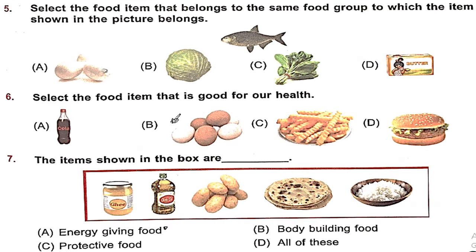Question 5: Select the food item that belongs to the same food group as the item shown in the picture — that is fish. Fish is a body-building food. Among the options, egg is also a body-building food, so A is the right answer. Cabbage and spinach are protective foods, and butter is an energy-giving food. So the right answer is option A — eggs.